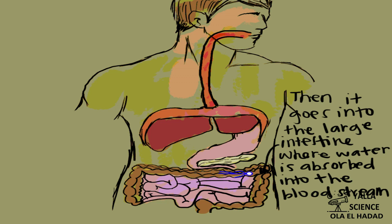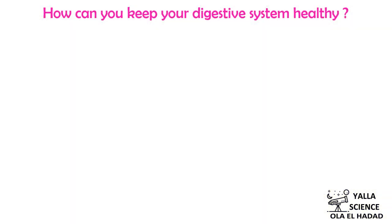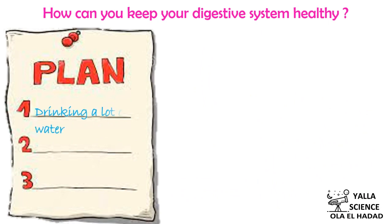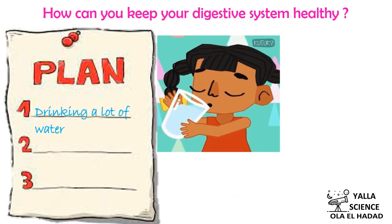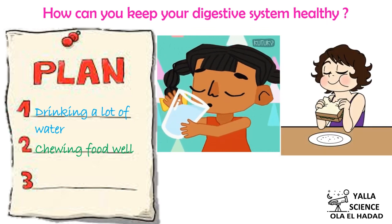How can we keep the digestive system healthy? Drink a large amount of water, chew food well, and avoid eating too much fast food.